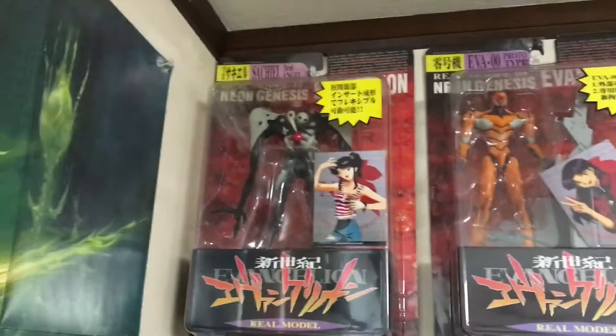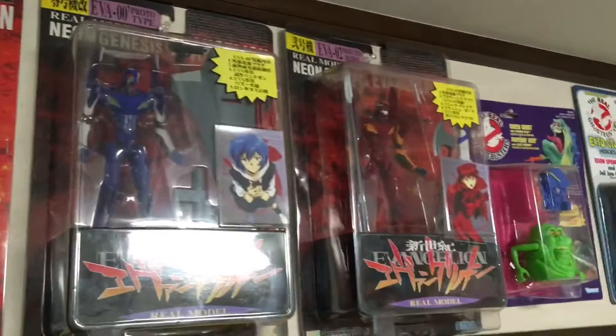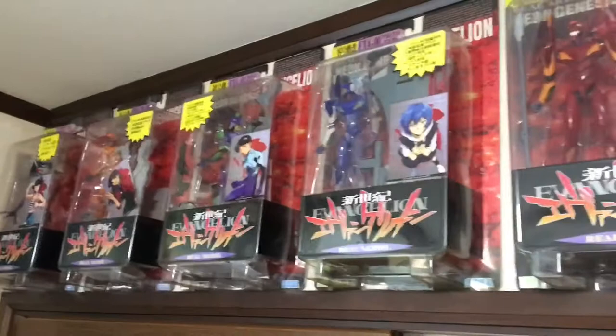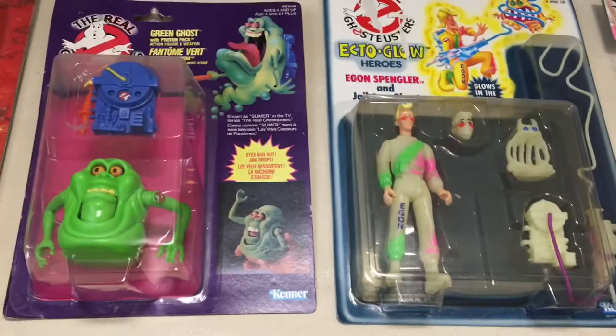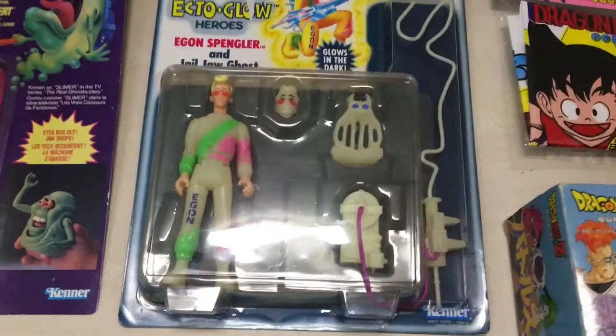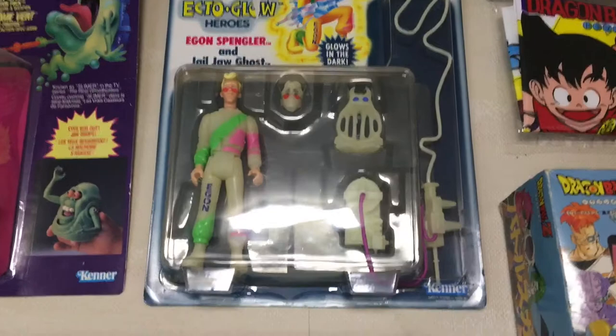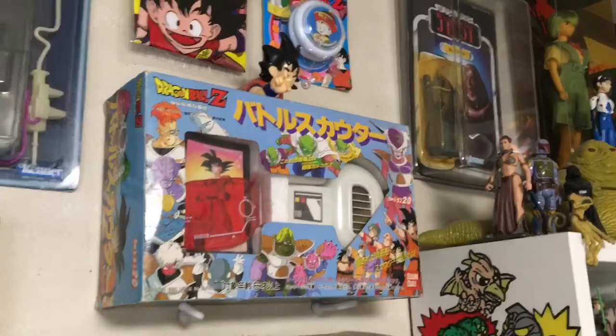I'm going to start over here and work my way around the wall. I used to have more Ghostbusters here but currently I've got these vintage real-molded Neon Genesis Evangelion figures. I've gotten really into collecting Evangelion recently, started a new Evangelion collectors group. I put these here as a placeholder — I've actually ordered the Walmart Kenner reissue Ghostbusters. I kept only two of the rare ones: the Fright Features-style Slimer with the proton pack and the Ecto-Glow Egon. I also have a Ghostbusters special on my channel you can check out.